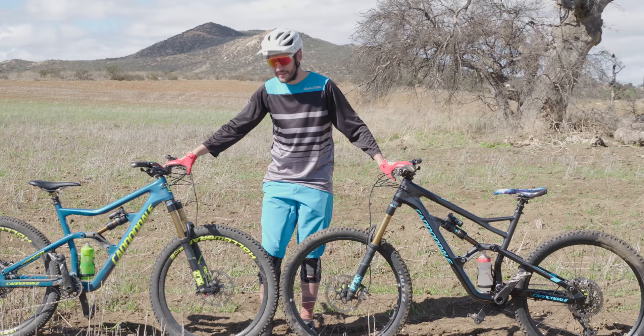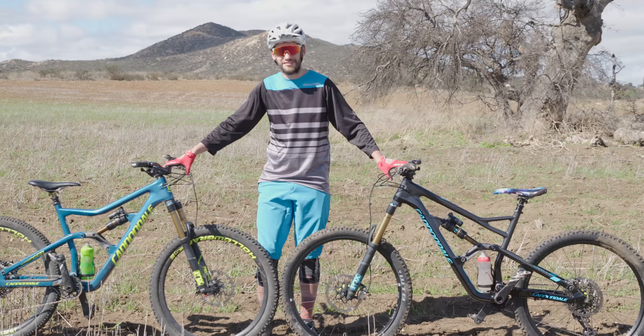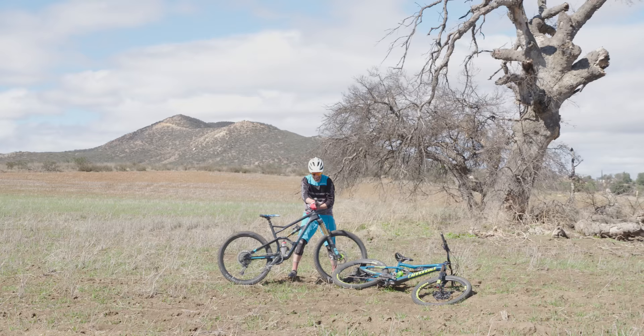These bikes are both fun because they have long, low, slack geometry with short chain stays for super whippy handling. All right, let's go ride some bikes.